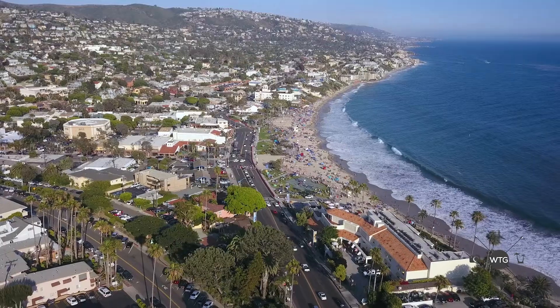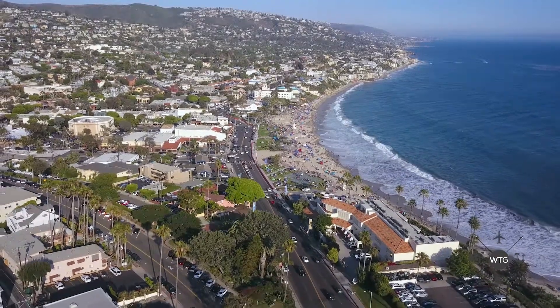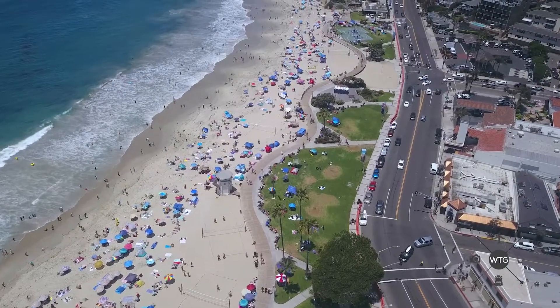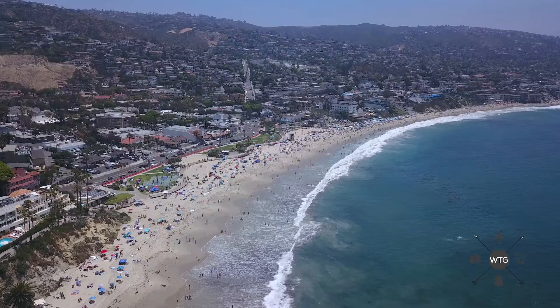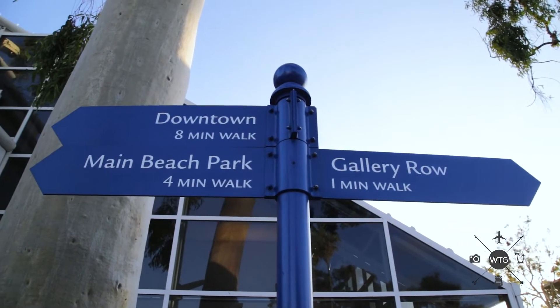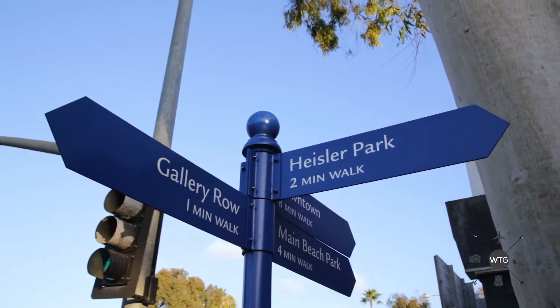Geographically speaking, we are slightly north of Main Beach. Now over my shoulder, you can actually see Main Beach right over there. It's not too far away, but we are in the northern part of Laguna Beach. Right down there is Main Beach and it's all pretty much within walking distance.